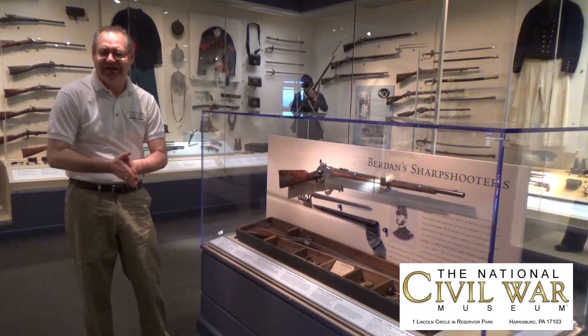Hello, everyone. Wayne Motts at the National Civil War Museum in Harrisburg, Pennsylvania, inside the Arms and Equipment Gallery.